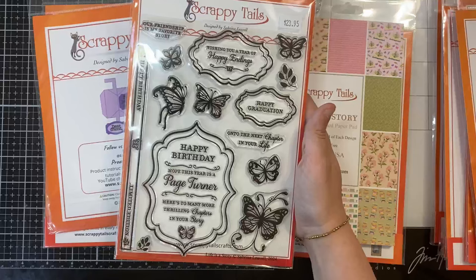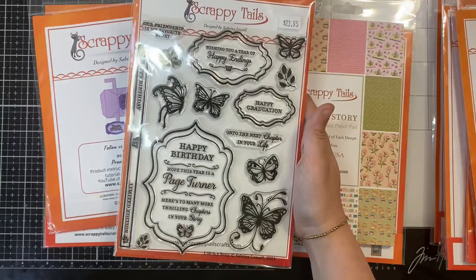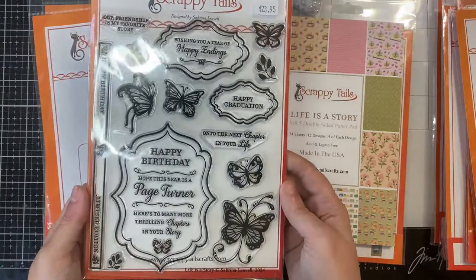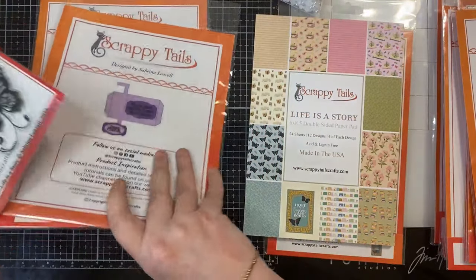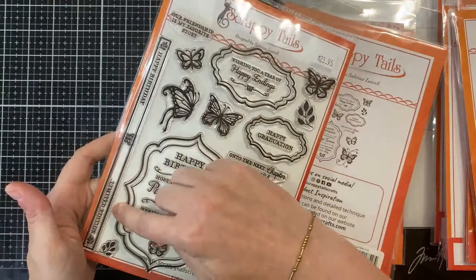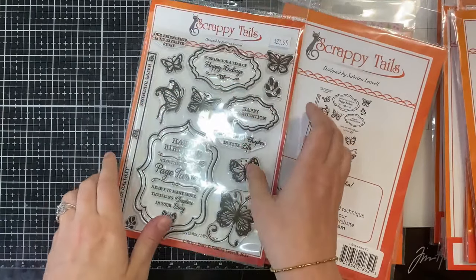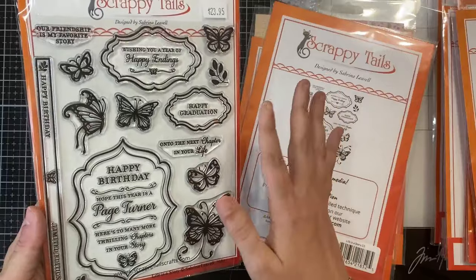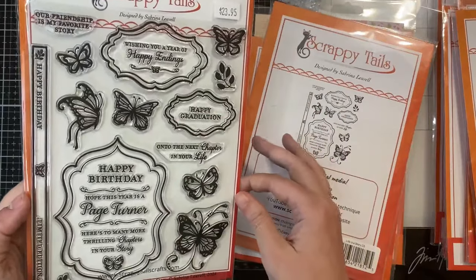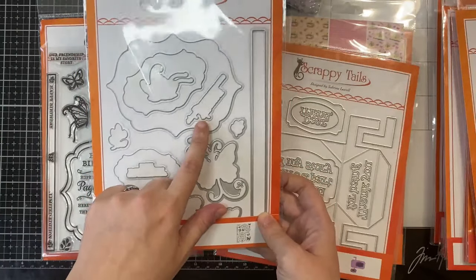This piece I designed mainly for the front cover of the book. This is a happy birthday sentiment: hope this year is a page turner, and here's to many more thrilling chapters in your story. I love butterflies, so I included a couple to fill in the space and decorate your books. The bundle also includes the coordinating die set. This long piece can actually go on the spine of your book — it says happy birthday, limited edition. This is also a great book stamp set for all the book-themed die sets in this collection. Then there is the coordinating die set, which also cuts out the sentiments.